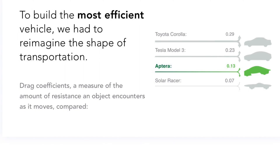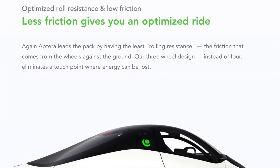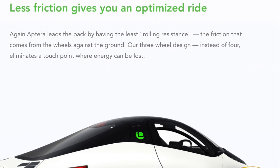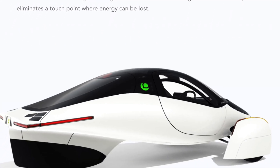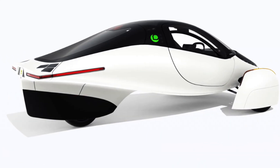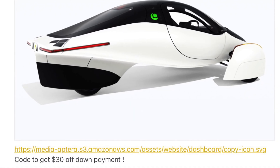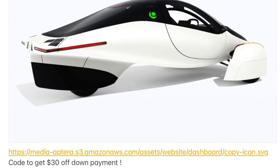Aptura is something that you would want to invest in right now. Aptura is probably going to be as big as Tesla, or possibly even a little bigger because of the price. Can you imagine getting a 250-mile electric vehicle for only $25,000 that's self-charging? That's almost half the price of a Tesla Model S. If you want to get in on this venture, here is the link — I'll also put one below. This link will take $30 off the down payment, which is $100 off the price of the car.